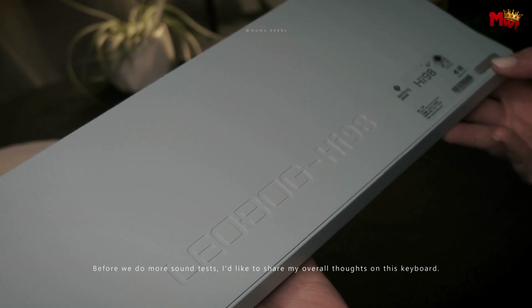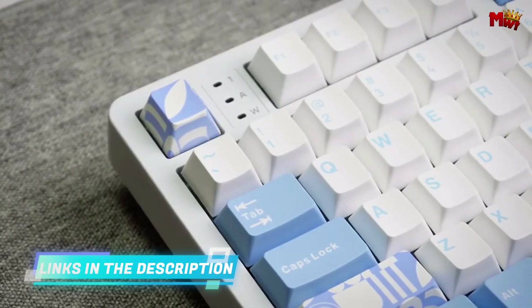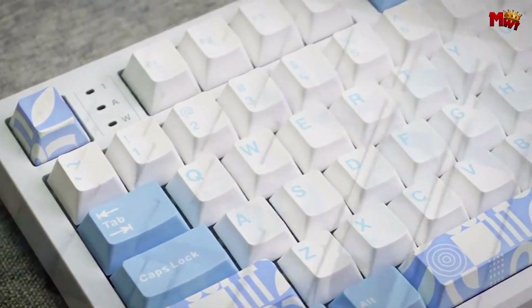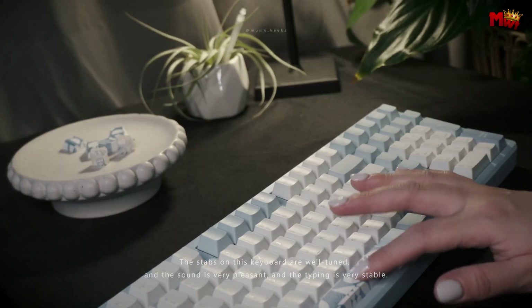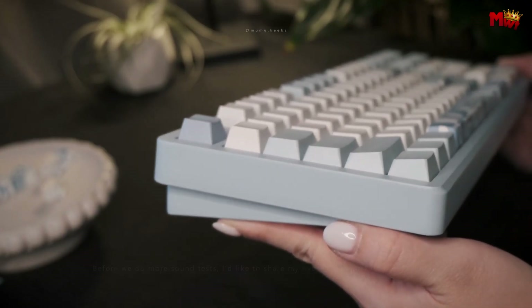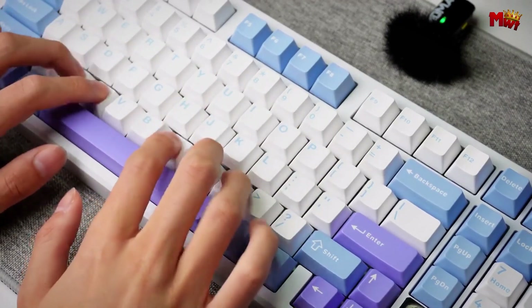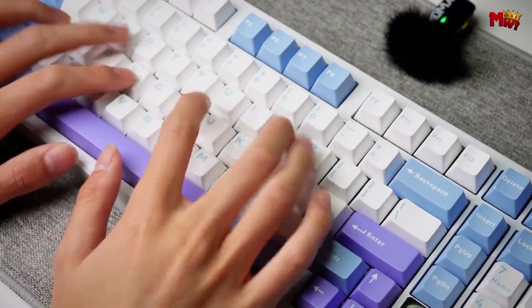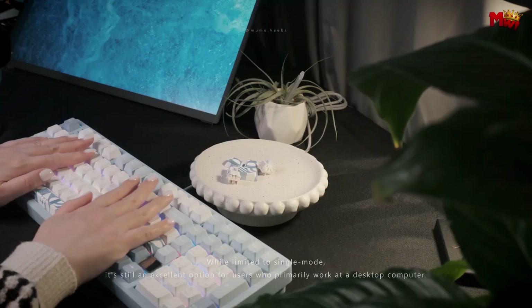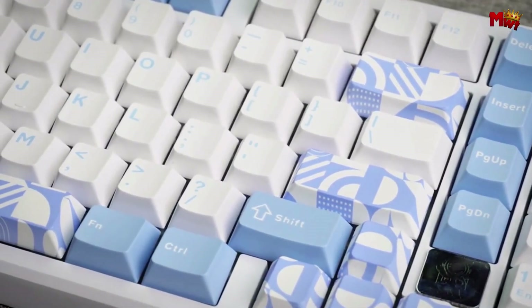Compatibility is covered: the HI98 supports Windows 7–10, macOS, and Linux, making it versatile enough for any setup. The Type-C interface ensures a fast and reliable wired connection. With a weight of 2284 grams, it's sturdy enough to stay put during even the most intense gaming sessions. The keycaps are made from durable PBT material ensuring long-term wear resistance, and with the two-color PBT keycaps, you get both durability and a sleek look that stands up to heavy use.